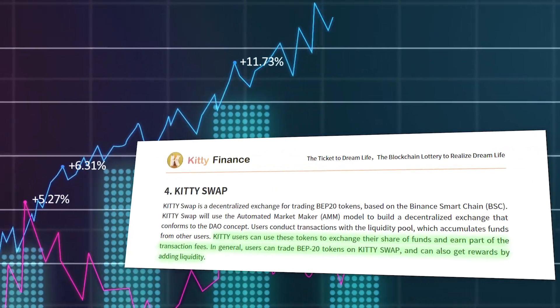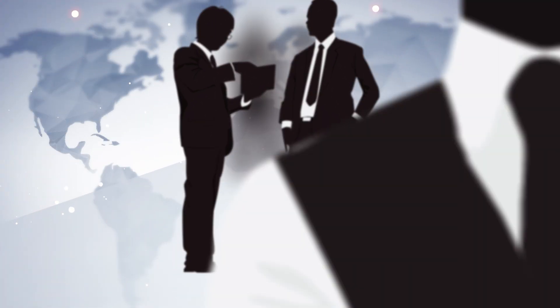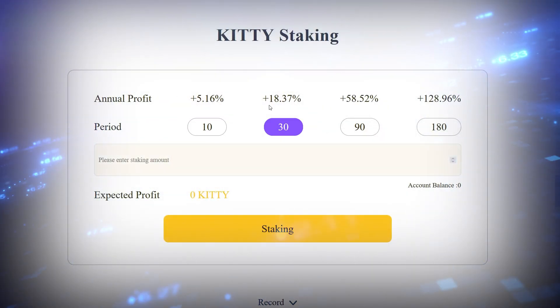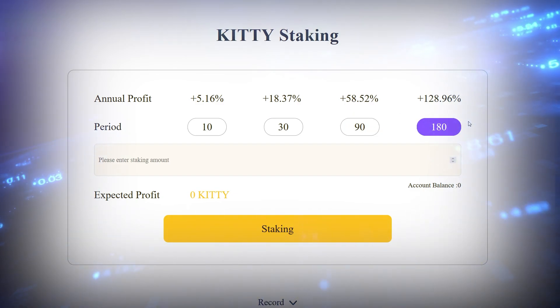Users can trade BAP20 tokens using KT Swap and can also be rewarded by adding liquidity. If you have a desire to invest in KT Coin, then you can easily do it. The project offers 4 options for investing funds with different interest rates and investment periods. Choose a convenient period and amount for yourself and expect your cherished interest.